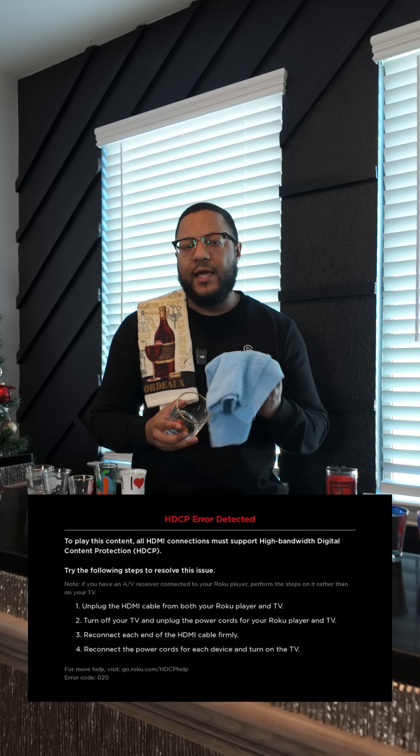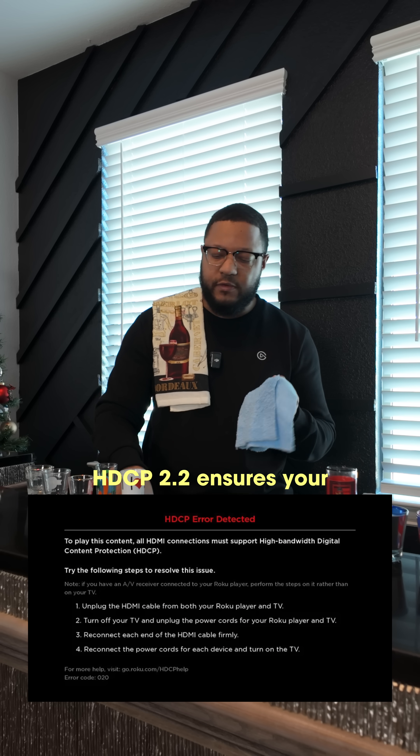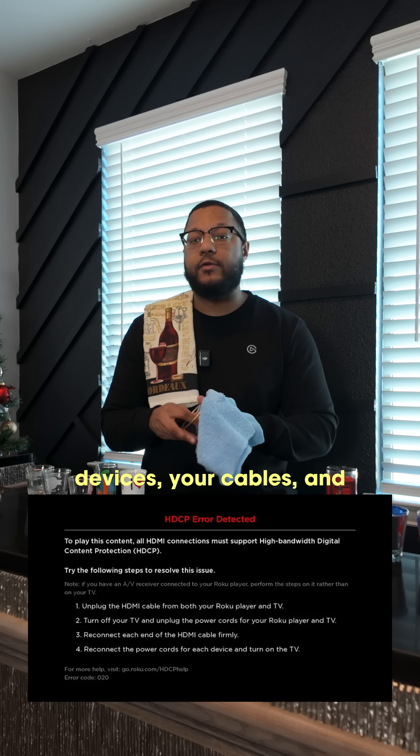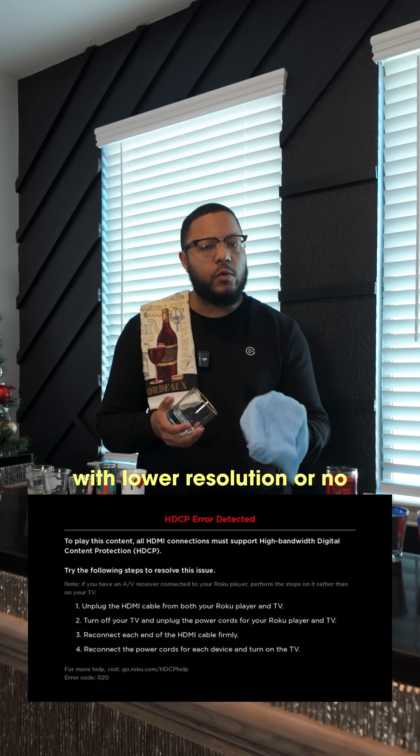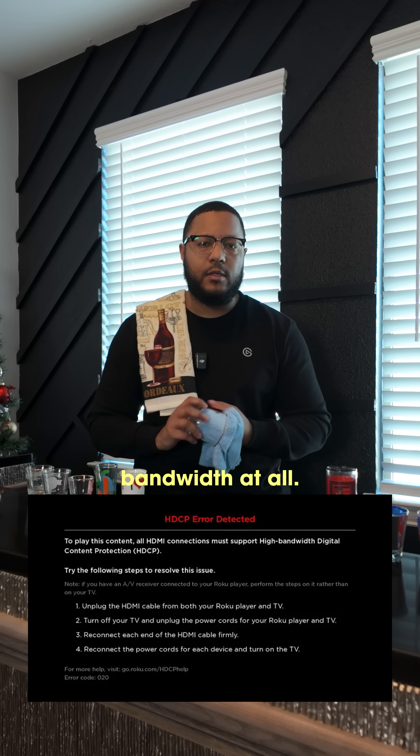That's exactly right. HDCP 2.2 ensures your devices, your cables, and your TV are all authorized to handle protected 4K content. Without it, you're stuck with lower resolution or no playback at all.